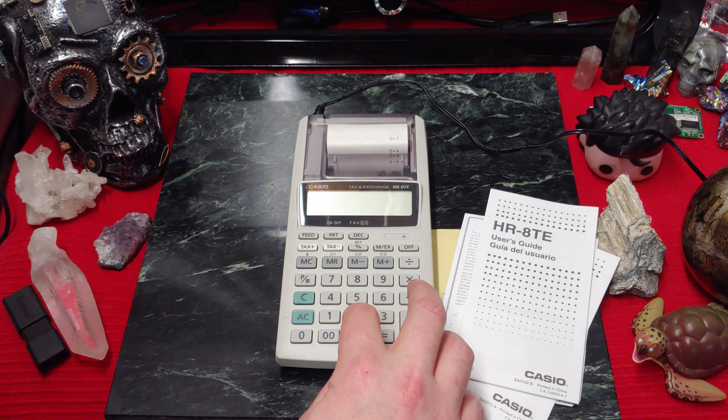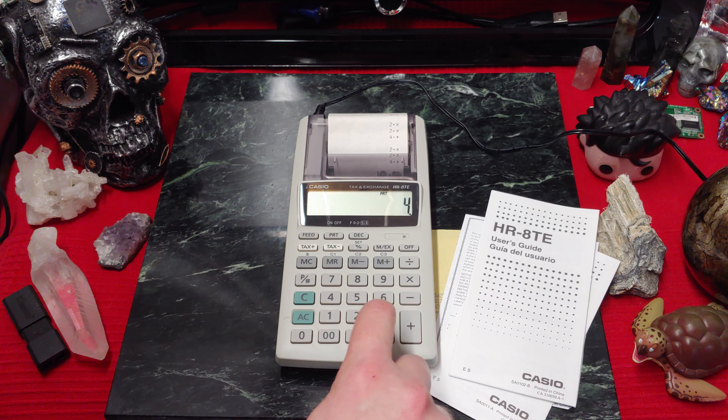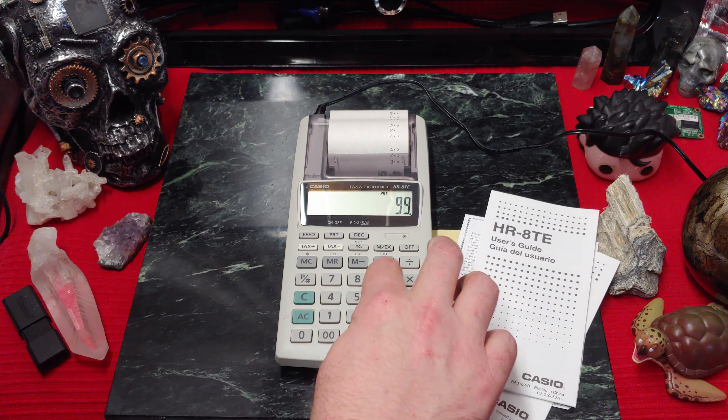2 times 2 equals... I wonder if I keep hitting equals — no, it won't do it. Times 2 equals... No, it won't let you do it. 9, 9, 9, 10, 9.